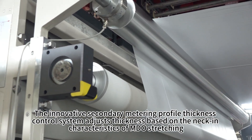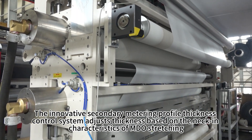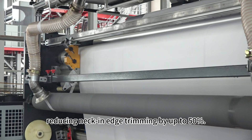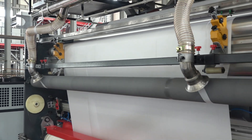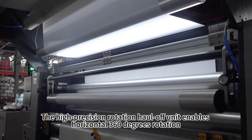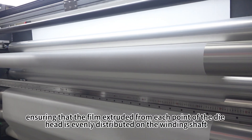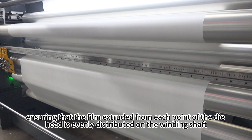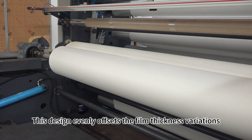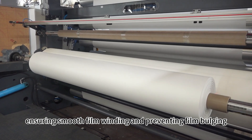The innovative secondary metering profile thickness control system adjusts thickness based on the neck-in characteristics of MDO stretching, reducing neck-in edge trimming by up to 50%. The high-precision rotation haul-off unit enables horizontal 360-degree rotation, ensuring that the film extruded from each point of the die head is evenly distributed on the winding shaft, evenly offsetting film thickness variations, ensuring smooth film winding and preventing film bulging.